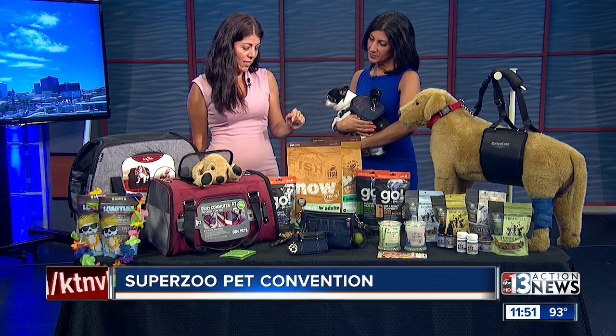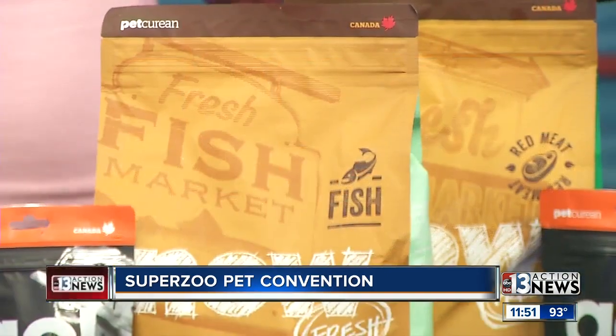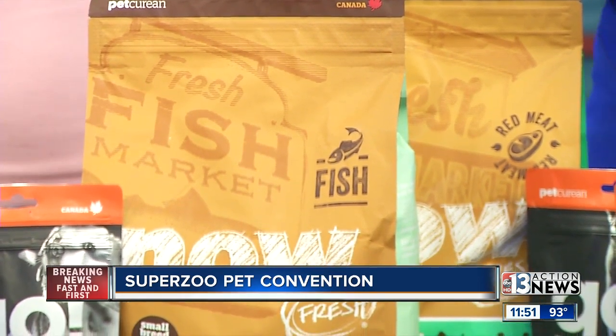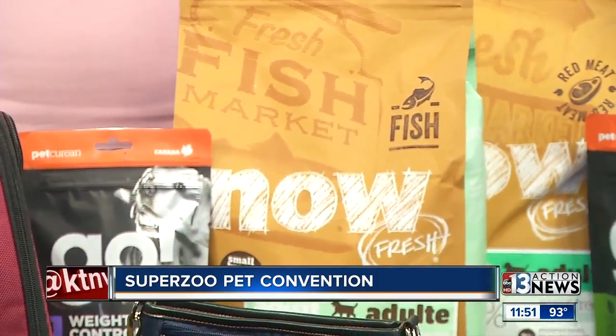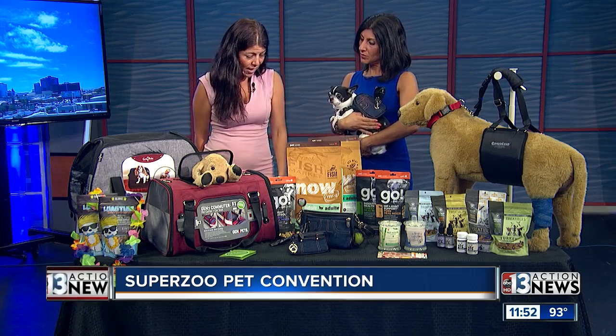Petcurian has some new food — it's a new line called Now Fresh, and I love that it's grain-free. Personally, I'm gluten-free myself, so I want to feed my pet something that's also on that trend. And there are some really yummy food toppers. It's a great option — adult food made in Canada.